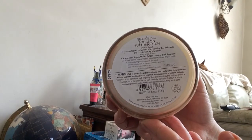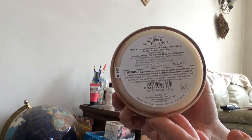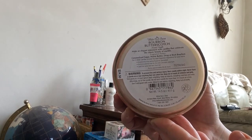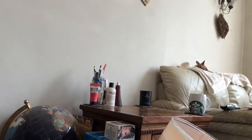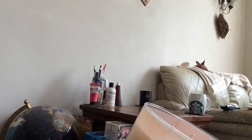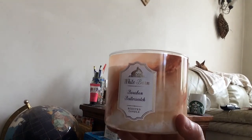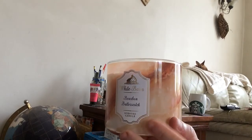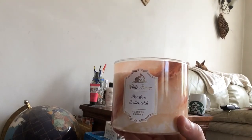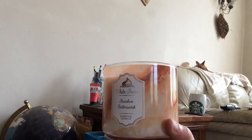It says: make an elegant statement with candles that celebrate the classic beauty of marble. Fragrance notes: caramelised sugar, warm butter and a drop of rich bourbon. I'd say that's about right — I do get an alcoholic note to it. It's definitely predominantly butterscotch; it kind of reminds me of Angel Delight butterscotch. But there's definitely a sourer note towards the end that comes through — and I don't mean that in a derogatory fashion.